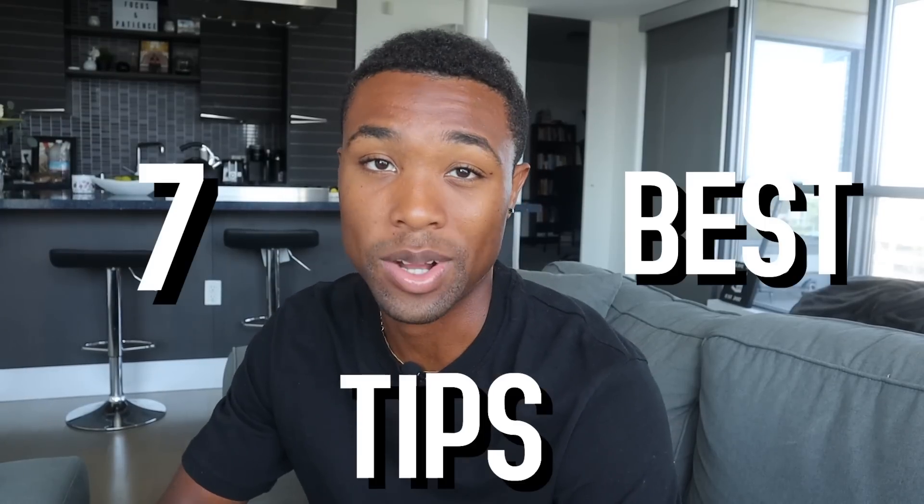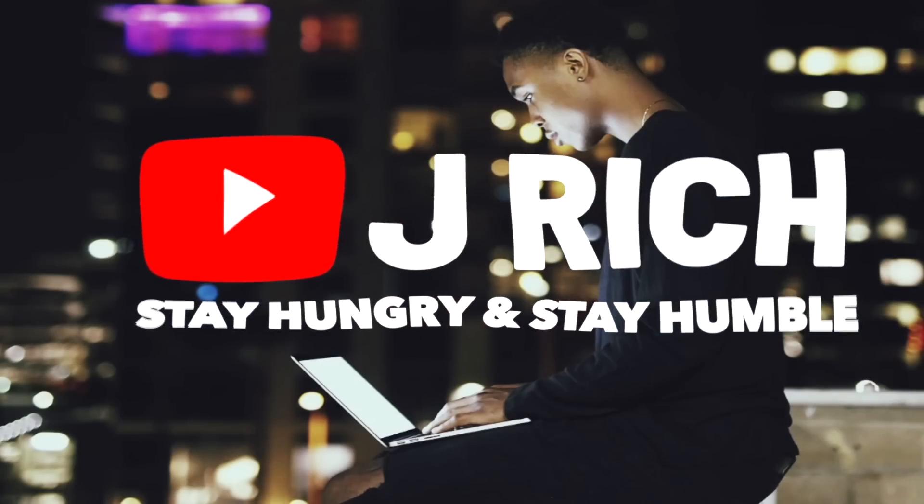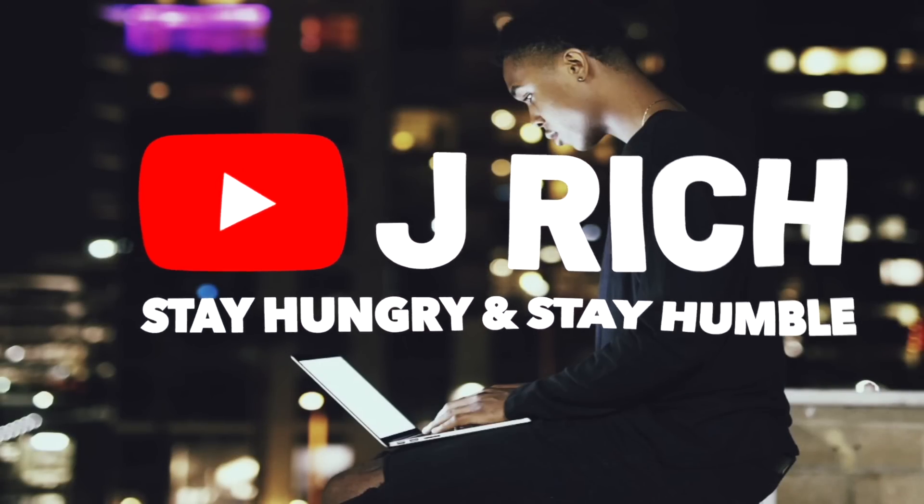In this video I'll go over the seven best tips on how to save money. What is up YouTube, it's your boy J Rich back at it with another video. If you like making money, make sure you hit that subscribe button down below. First and foremost, this video was sponsored by Google Pixel 4a.